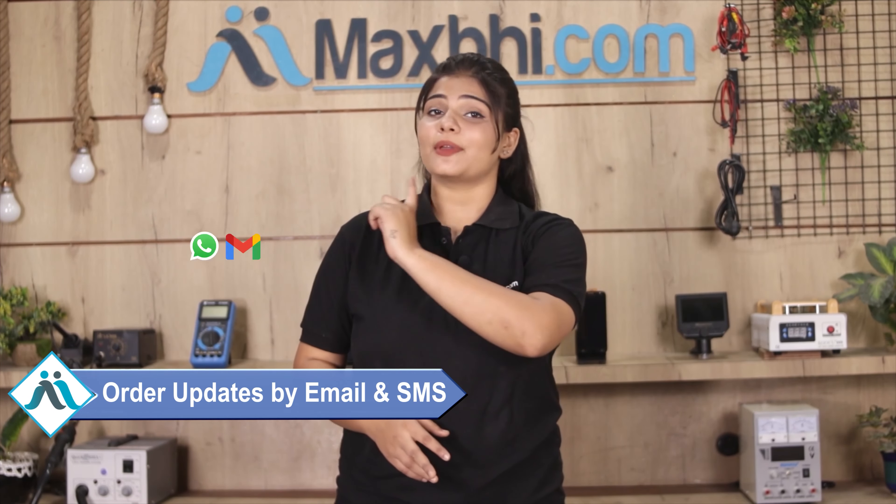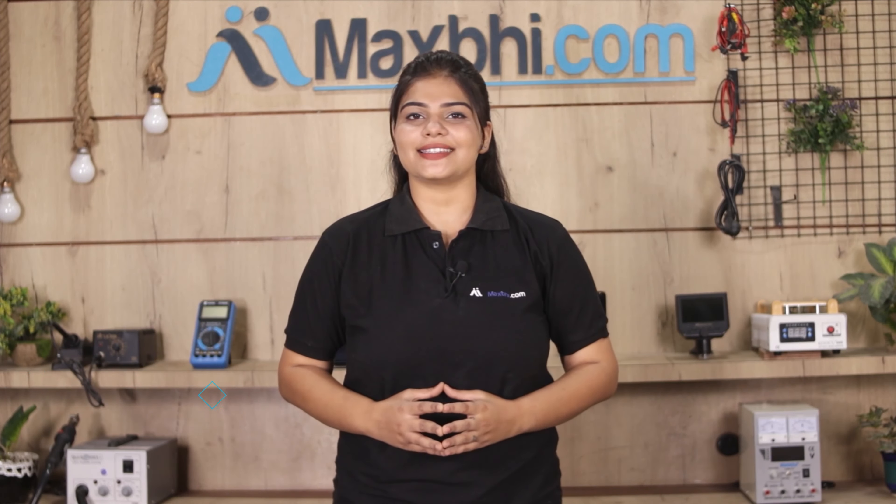All order updates and tracking details will be sent to your email or phone so you can check your order status. MaxBee.com has delivered phone parts to thousands of happy customers over 6 years, and the number is increasing daily. So don't wait, do it now.